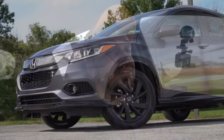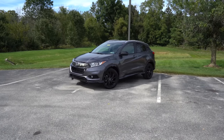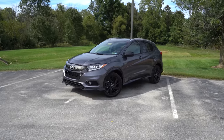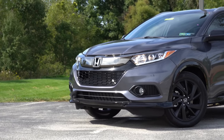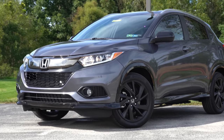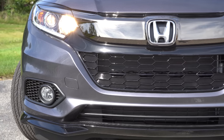Now let's take a look at the exterior of our brand new 2022 Honda HR-V. Here she is, finished in Modern Steel Metallic. Starting up front, to the sides you will find projector beam halogen headlights coming standard for every single trim level across the board, with an automatic feature — meaning when it starts to get dark, those headlights will turn on automatically. Fog lights down below come on the Sport trim level and up, so we do have them today.